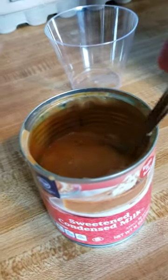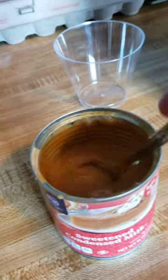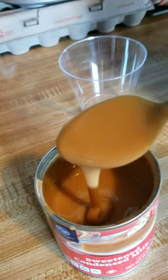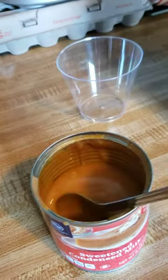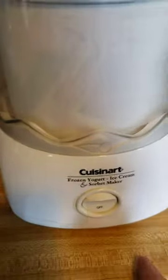I had boiled a can of sweetened condensed milk a couple years ago to turn it into caramel, and it looked just like this. So I made ice cream in my Cuisinart — I love this thing, it works great, it's a little noisy.